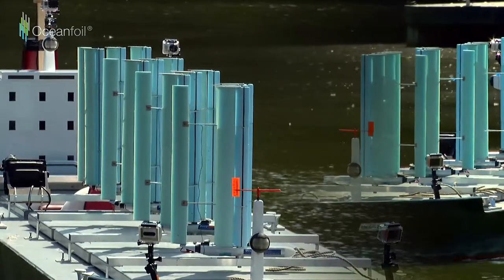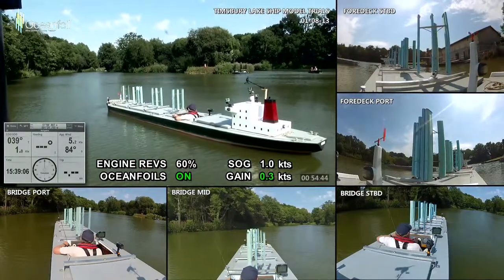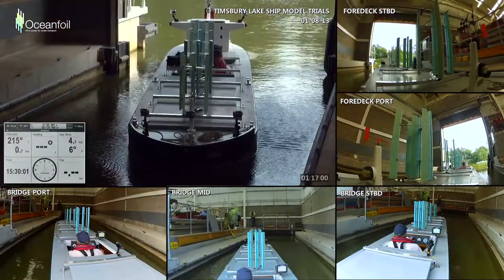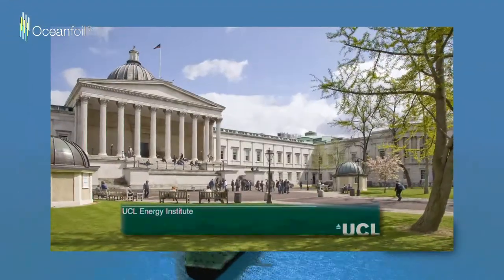With sea proven designs, our latest generation systems are returning savings of up to 20% in testing. OceanFoil is led by a team of experienced in-house industry experts in partnership with Owen Clarke Design and the Energy Institute of University College London.